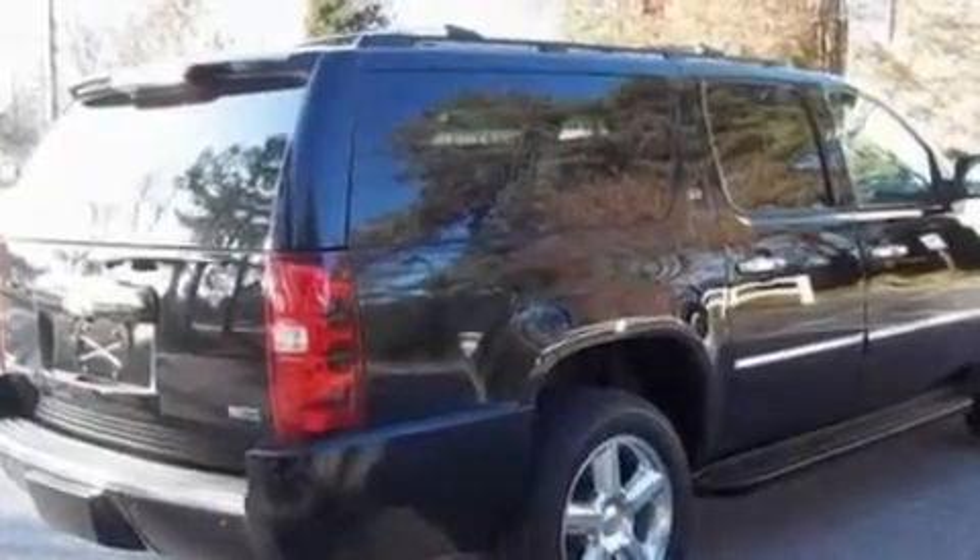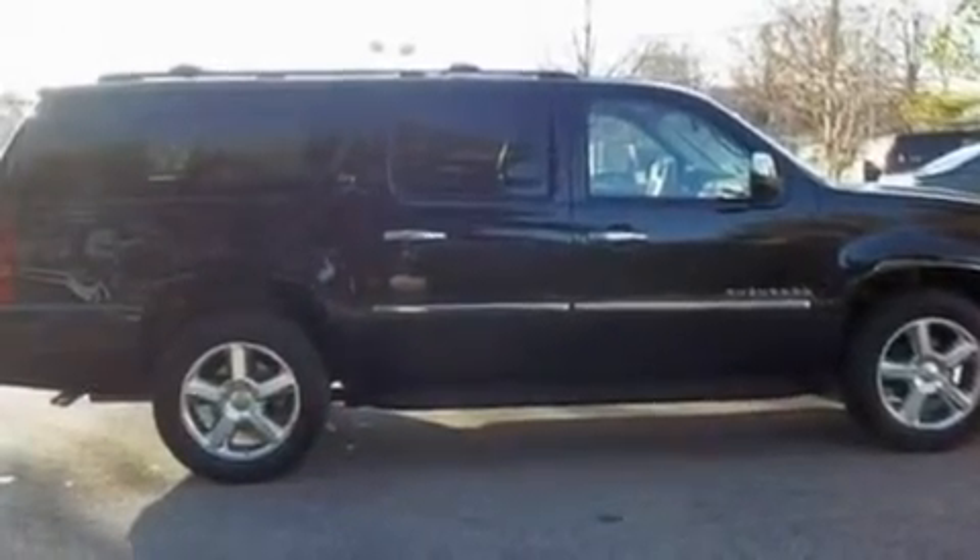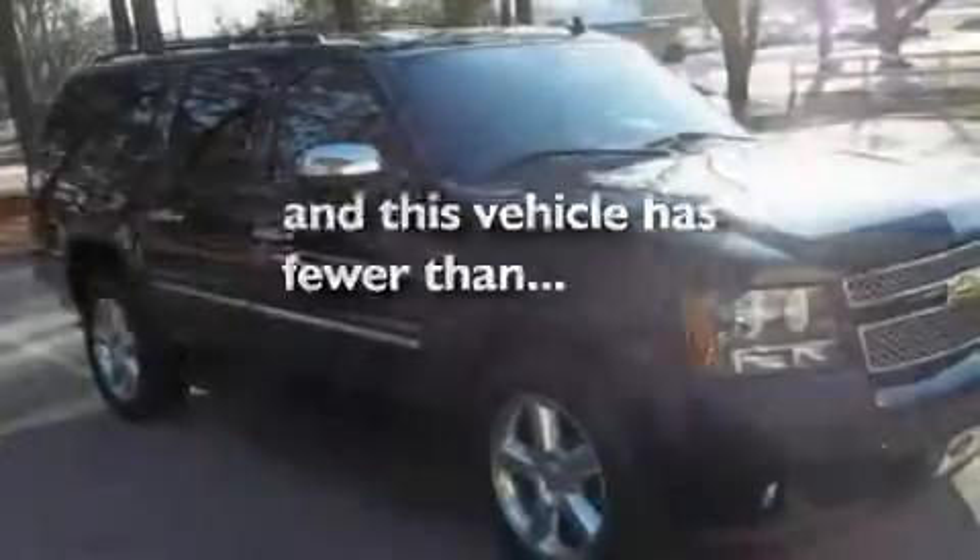20-inch wheels, traction control and stability control systems, a sunroof, and this vehicle has fewer than 22,000 miles on the odometer.